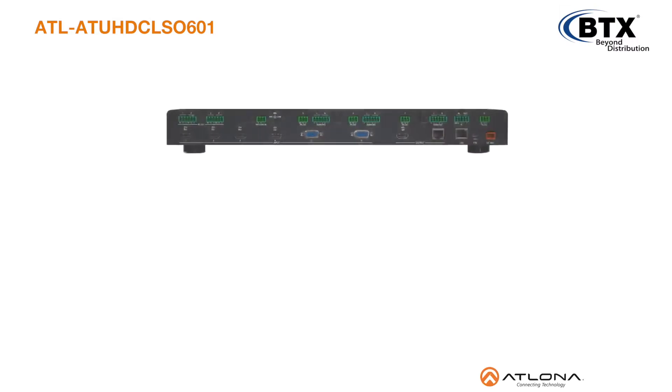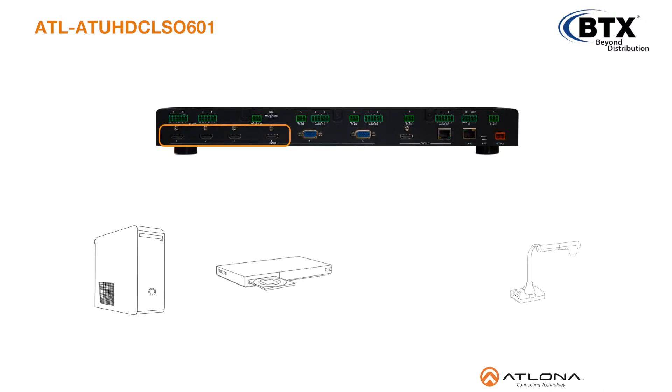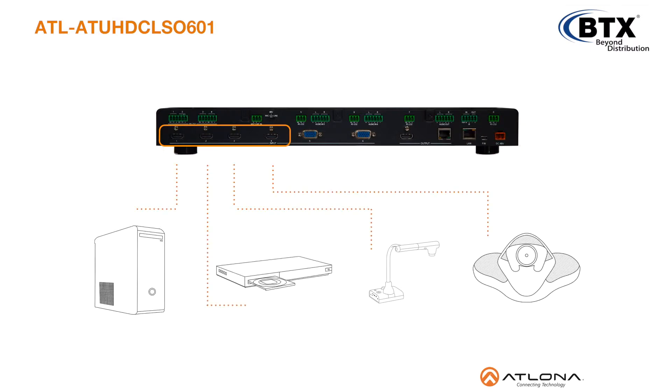Additionally, the CLSO601 offers 4 HDMI inputs, allowing it to work with PCs, Blu-ray players, document cameras, teleconference systems, and wireless solutions with industry-standard digital audio-video inputs.